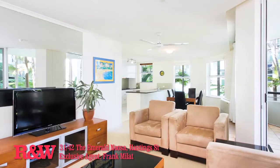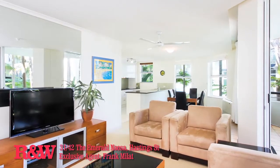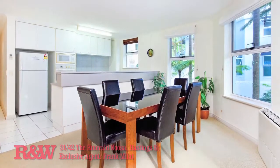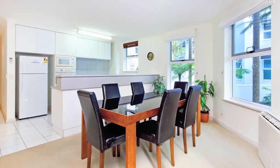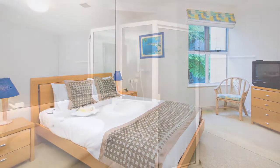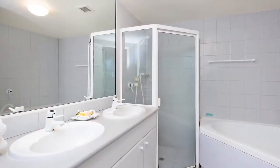Apartment 31, The Emerald, 42 Hastings Street, Noosa Heads — big and comfy in the heart of Hastings Street, directly opposite Noosa's main beach. On trendy Hastings Street, this larger-than-life two-bedroom, two-bathroom apartment covers a hundred and twenty-two square meters.